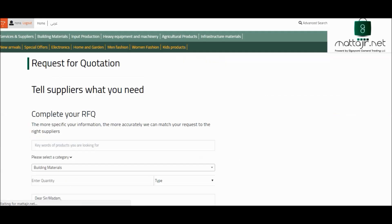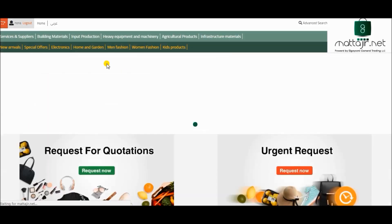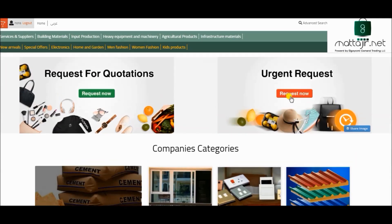Fill the information with the desired product. You can also upload a photo. We also added an option for an urgent request.